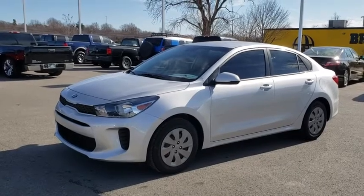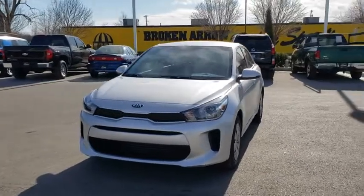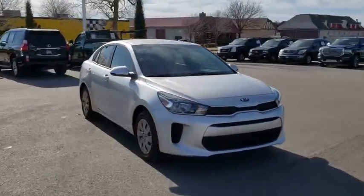Looking for the right vehicle? Check out the 2020 Kia Rio. The Rio delivers sprightly performance, great fuel economy, and agile handling, all in a stylish package.